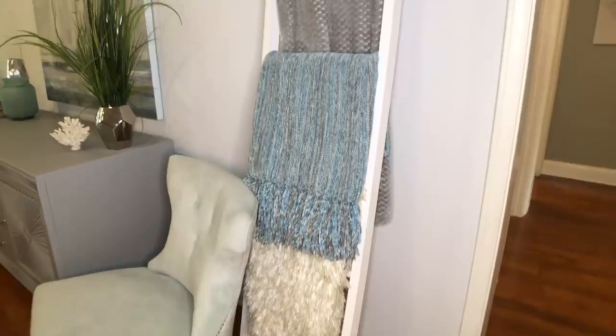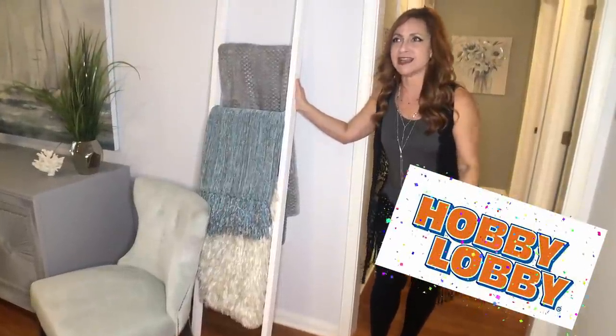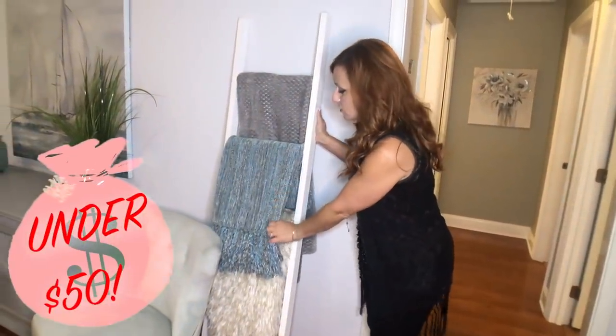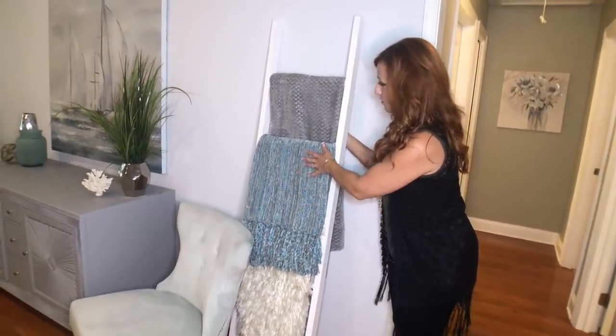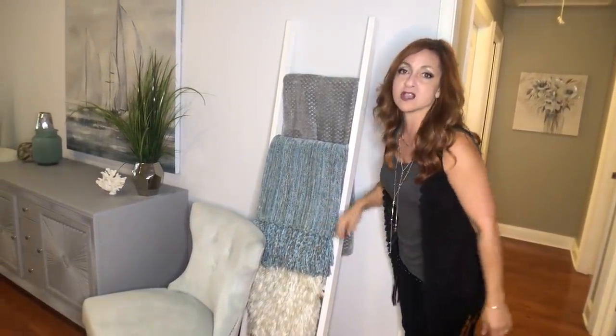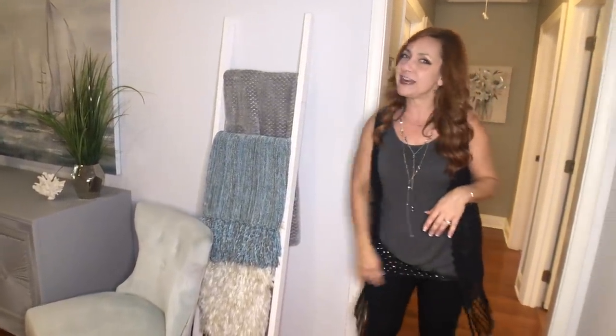One thing I forgot to mention when we were in the living room: I love this adorable ladder from Hobby Lobby — I think it was under $50. We just got a rug that we folded up over it, and then some throws — I think those came from Ross. But this added so much color to the room and I just wanted to point it out.